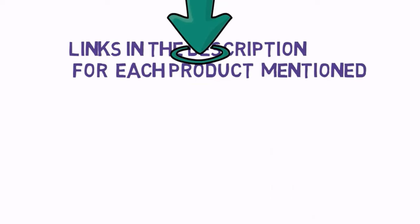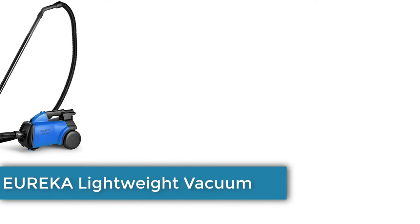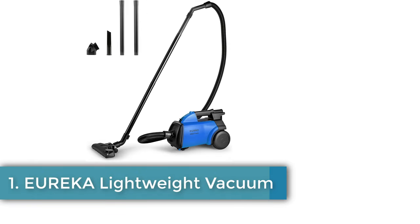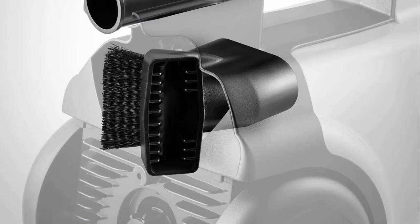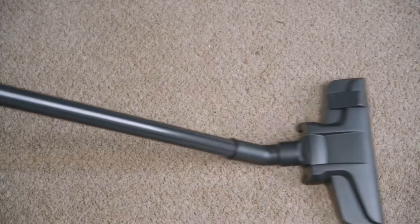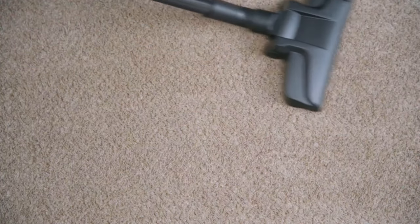Number one: Eureka Lightweight Vacuum. Dust cup capacity 2.5 liters. Lightweight and liftable — conveniently, this lightweight vacuum cleaner weighs less than nine pounds, allowing you to carry it around the whole house. It is designed for powerful clean, well suited for specific uses.